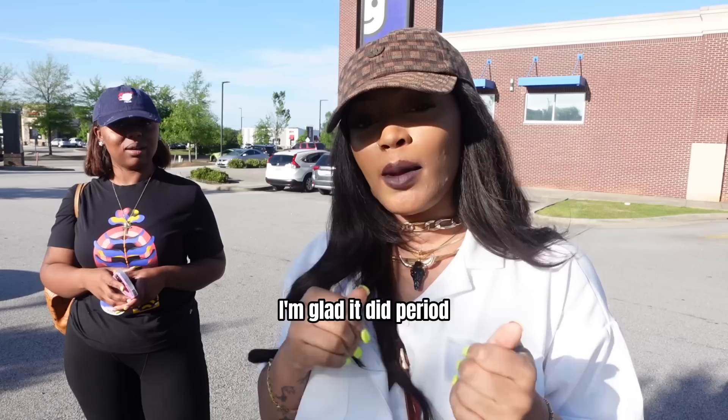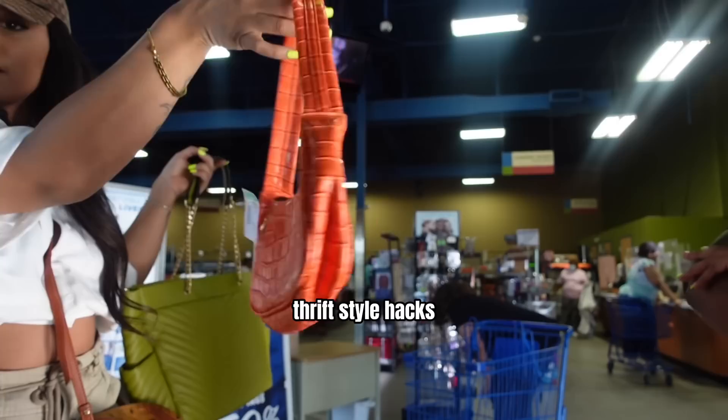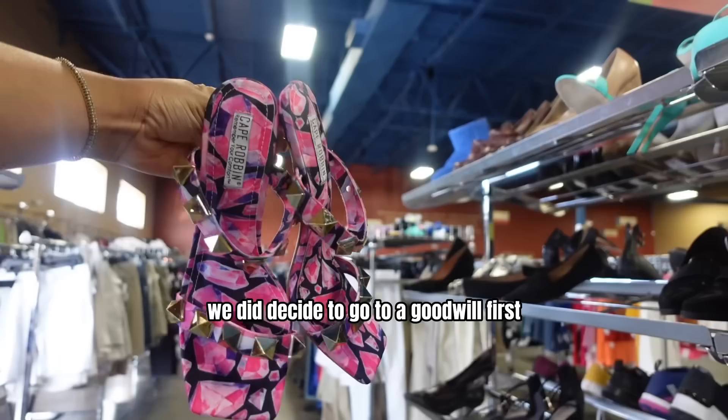Welcome back to my YouTube channel. If you are new here, my name is Ayesha the Great. I basically post all things beauty, lifestyle, fashion, thrift style, hacks, hair tutorials and all. But today we are going to focus on rebuilding my sister's wardrobe piece by piece. We did decide to go to a Goodwill first, being that in my city, Goodwills kind of dominate the area when it comes to thrift stores, and I actually ended up finding her some very nice pieces.